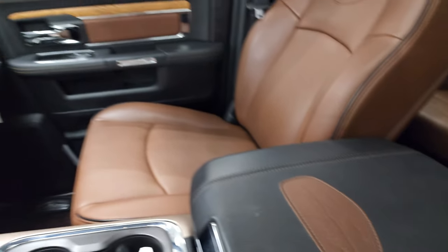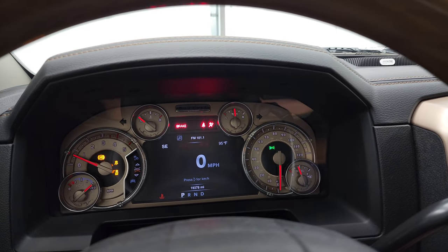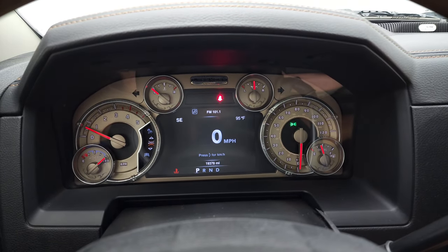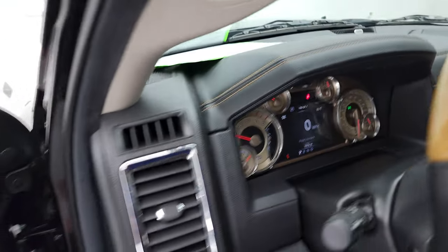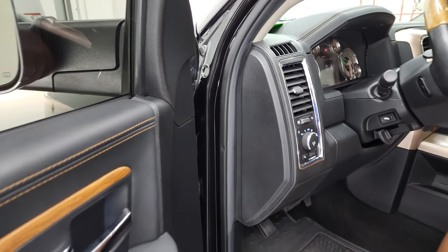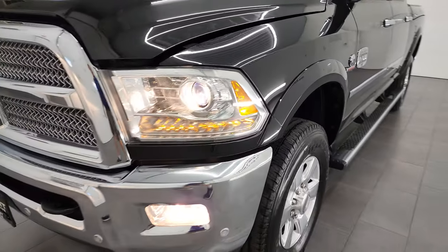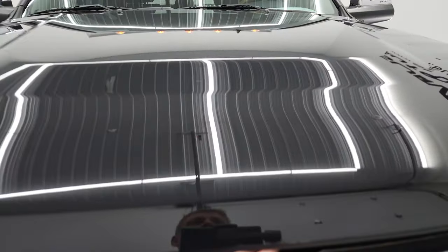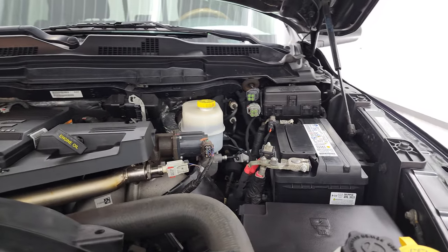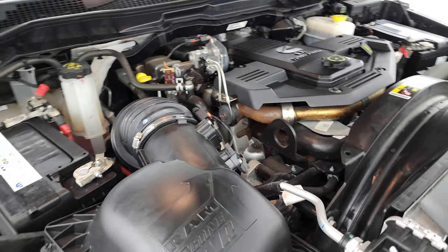You get a Longhorn patch on the center console there. We'll start it up and take a look under the hood. Starts right up — no check engine lights or anything like that. Under the hood we have the 6.7 liter Cummins diesel engine, very clean and very smooth. Once again this truck has been fully safety inspected by our service shop, has a fresh oil and filter change, all the fluids have been checked and topped off, and this truck is 100% ready to go.